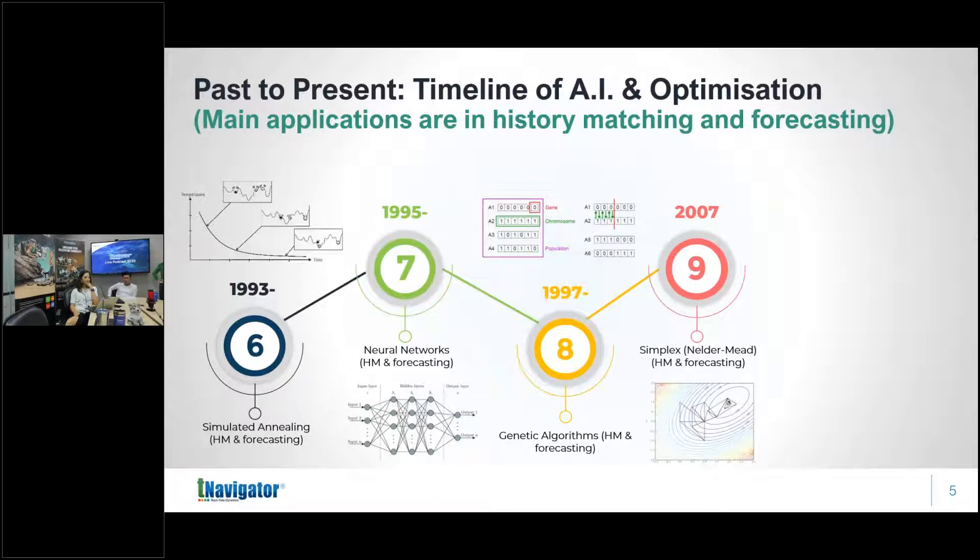Another technique worth mentioning is the Nelder-Mead simplex method — a non-gradient local optimization technique. You take three starting points forming a triangle, find the best point, then expand outward and contract sequentially until you reach the optimum. What's interesting is that although it was invented in the early 1970s, it took until around 2007 before anyone picked it up in the oil industry — a long gap.